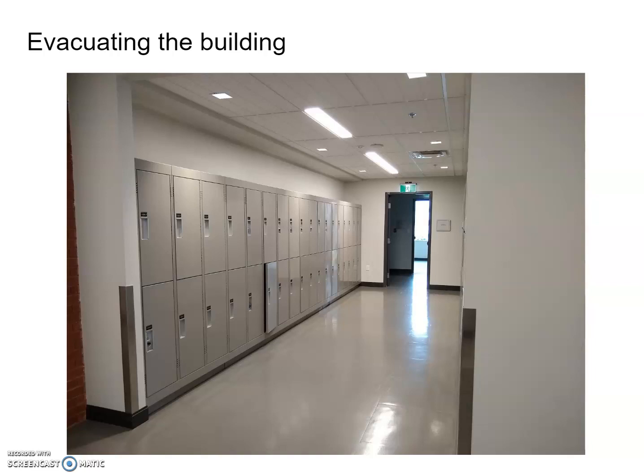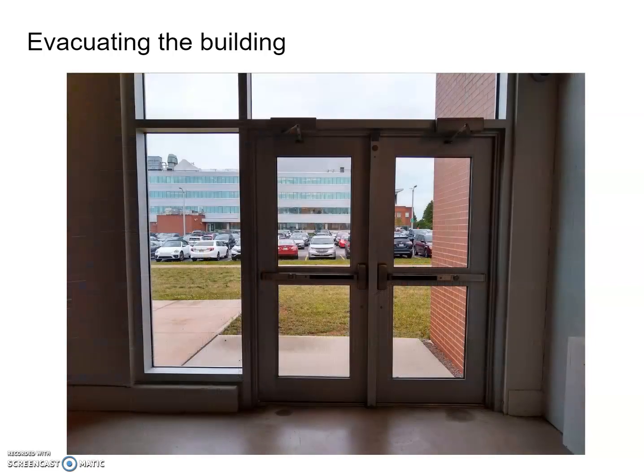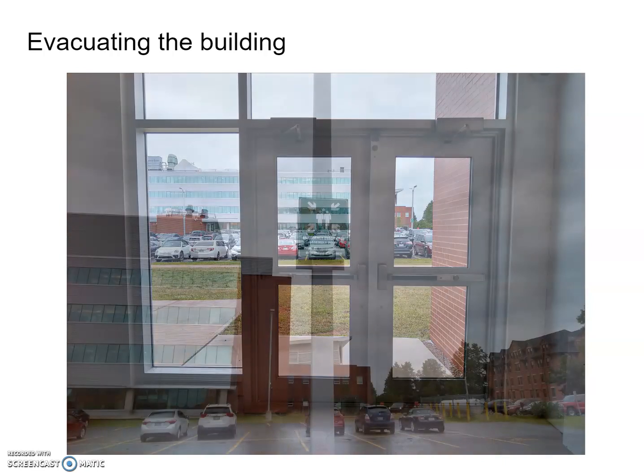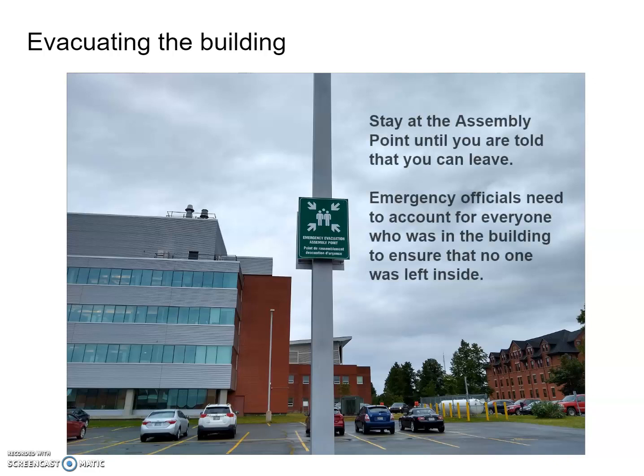Once you go down the hallway, you'll pass some student storage cabinets and then go down the stairs. At the bottom of the stairs, there are emergency exits (not alarmed), which lead into the parking lot. In the middle of the parking lot is the assembly evacuation point for our building. Please stay at the assembly point until you're told you can leave, as emergency officials need to account for everyone in the building.